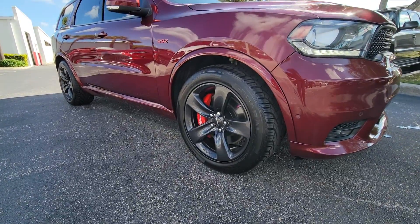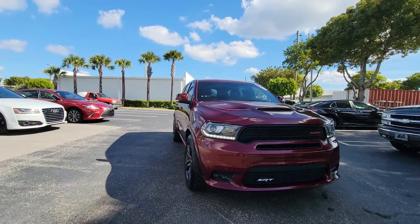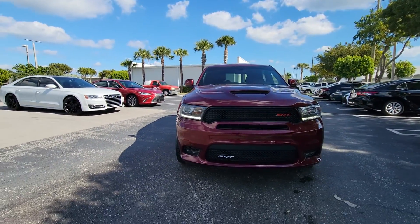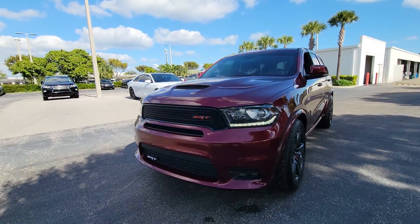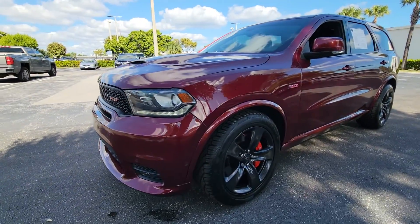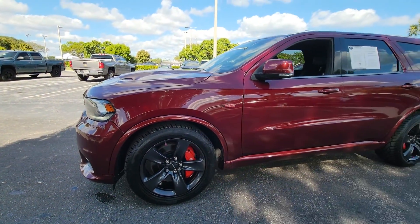Hello again. Hi, this is Leon from Delray Buick GMC. Just want to give you a quick look on this nice Dodge Durango SRT. You can see it — I've got it running right now. Brand new tires, brand new brakes, rotors, ceramic brakes, rainbow brakes, high performance 392.